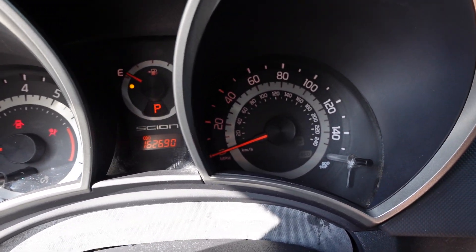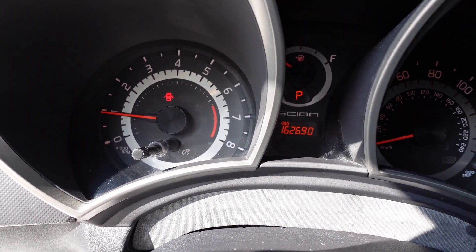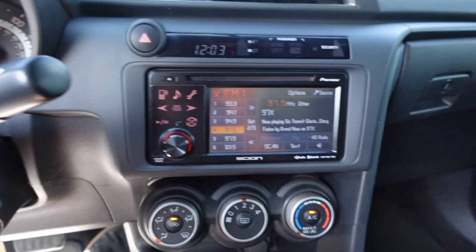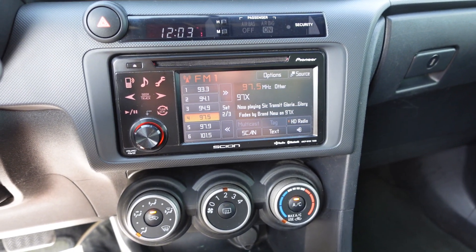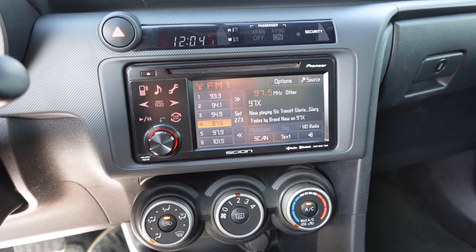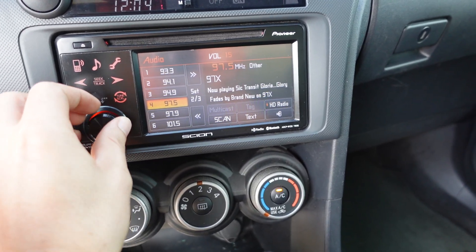The car shows 162,000 original miles. Our only warning light is a tire pressure sensor. The 2.5 four-cylinder engine has great punch to it. Fuel economy is average — around 24 miles per gallon — which isn't too great even though it does have an active eco mode, and that's just because of the larger four-cylinder displacement.